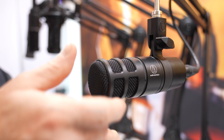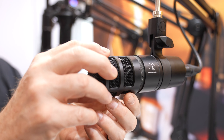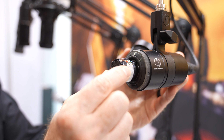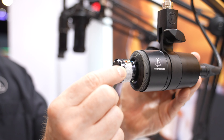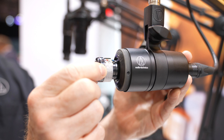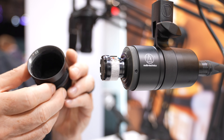A lot of times people will use a boom arm like this, and you'll have that mechanical noise come up through the microphone. So to mitigate that, we actually put the microphone in an internal shock mount. So there's a lot going on for a fairly low-profile microphone. It's XLR output and does not require any kind of phantom power, so it'll go right into an interface or mixer of your choice.